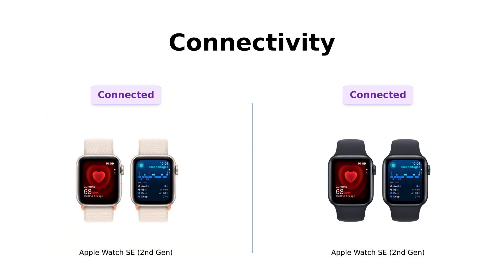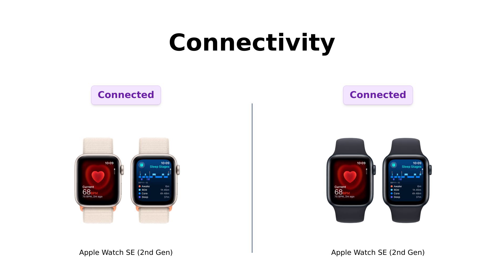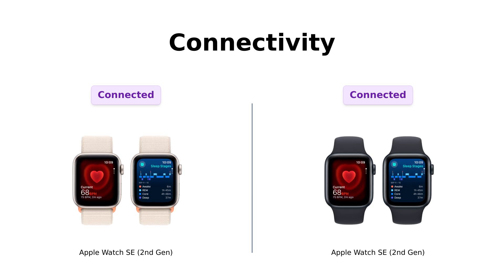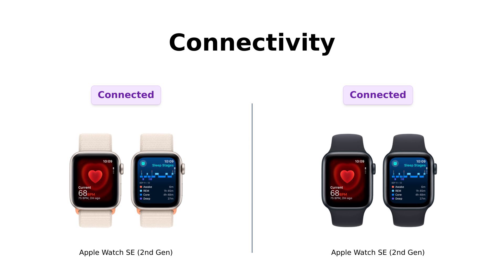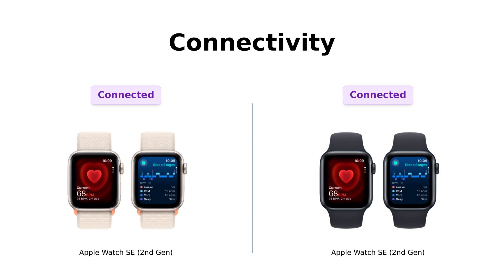Next, connectivity. Both watches allow you to text, call, listen to music, and even summon Siri. Reviewers love this feature, as it integrates seamlessly with their iPhones and encourages physical activity. One user mentioned that talking to their wrist feels like having a personal assistant. However, some noted that they had to deal with compatibility issues when pairing with older iPhones, which could be a downside for some.